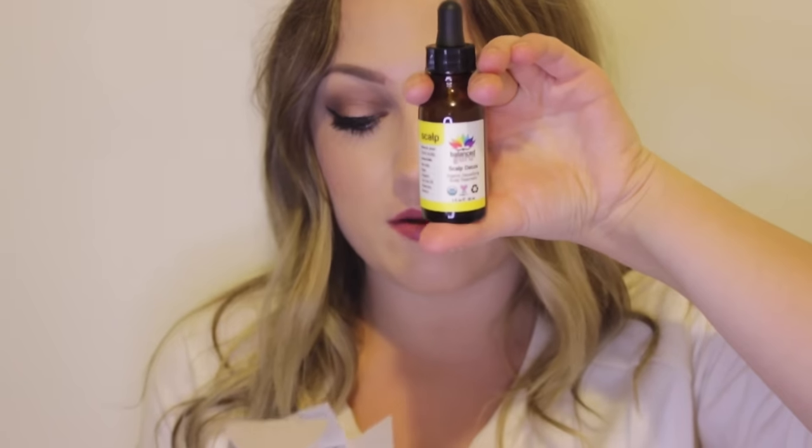The first thing I picked up is a few different products from one brand called Balance Guru. I checked them on Logical Harmony's list, and they're also on PETA's list — you can see the logo here. The first product is the Scalp Detox, which is meant to balance your tired scalp. It's organic and a detoxifying scalp treatment.